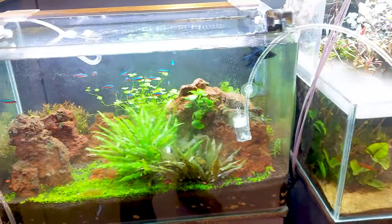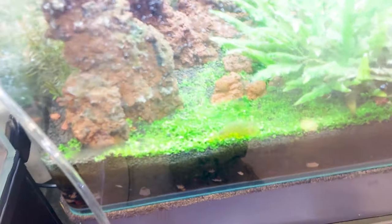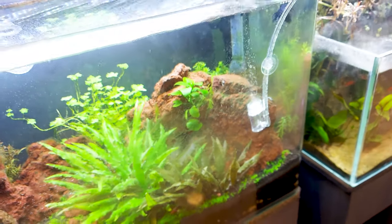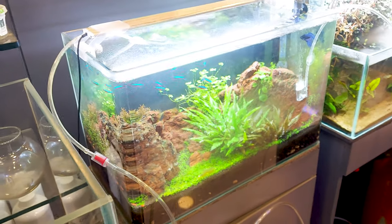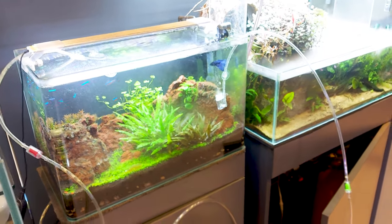The next aquarium had some carpeting plant, probably Monte Carlo, along with some lava rocks. There was a java fern-like plant and some anubias on the rocks. Inside were a betta fish and some neon tetras — it looked very cool. This type of aquascaping featured lava rocks.